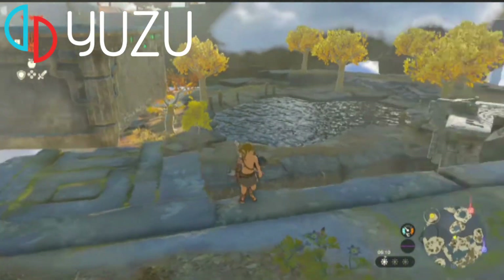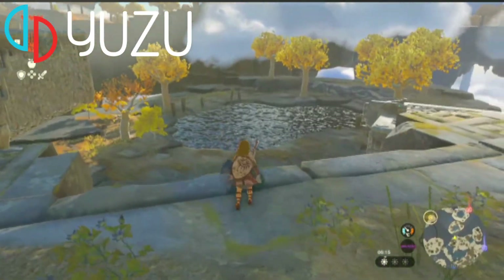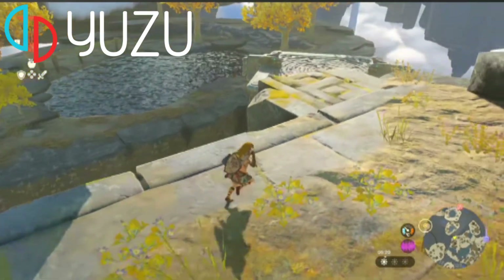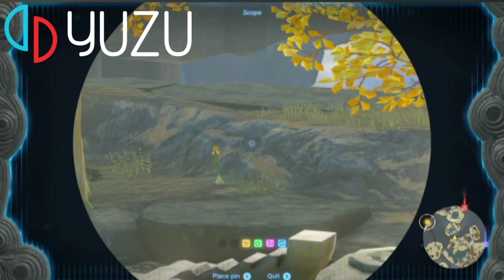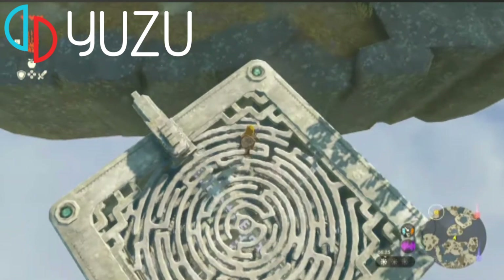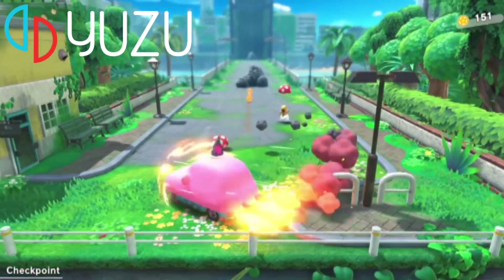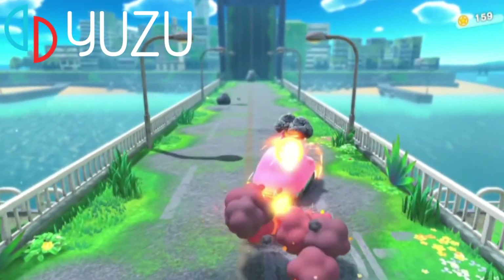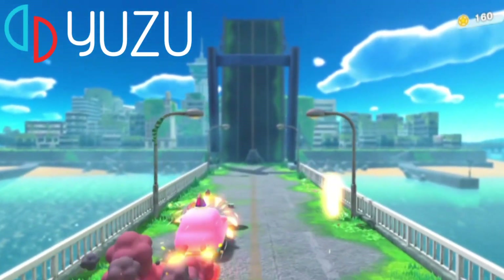One thing to mention with Yuzu is that it uses a shader system — you'll find it very glitchy the first couple of times playing a particular game. Those shaders go into a folder, and before you know it you're playing upgraded, upscaled Nintendo Switch games. It has a very simplified user interface and is constantly getting updates.